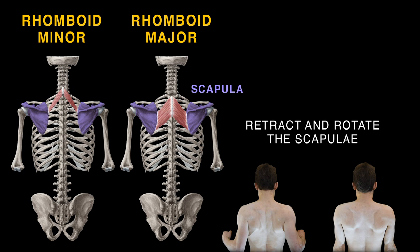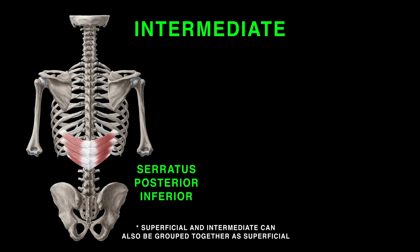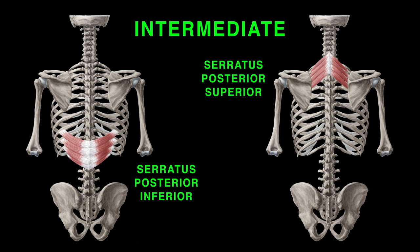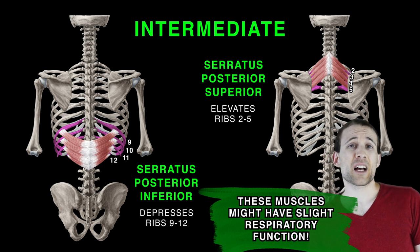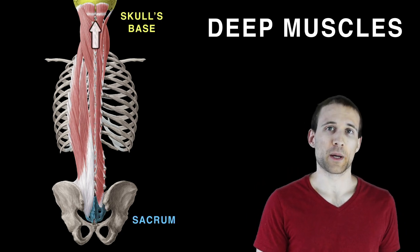The intermediate group has serratus posterior inferior and serratus posterior superior. The serratus posterior inferior moves part of the rib cage, depressing ribs 9 to 12 when engaged. Elevating ribs 2 to 5 is the superior muscle's action, and these muscles may have slight respiratory function.